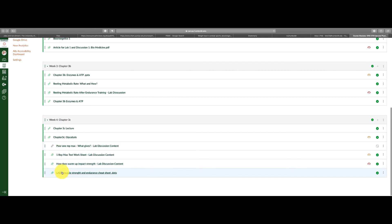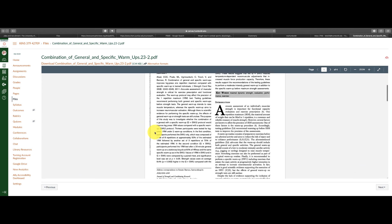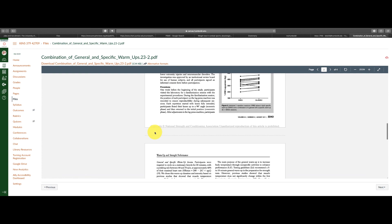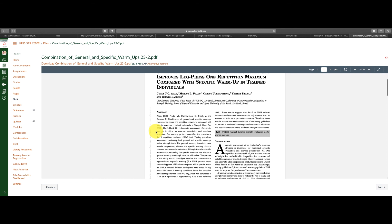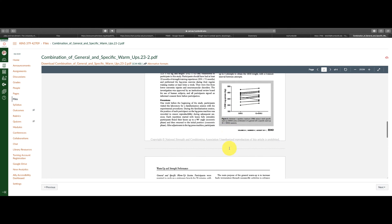The last thing you're going to do for this lab discussion is open up the article 'How does warmup impact strength?' It's a very short article — just a few sections and references. I want you to read this and see how warming up prior to a strength test impacts the strength test result, which relates directly back to one rep max. I want you to fold this information into your response as well.